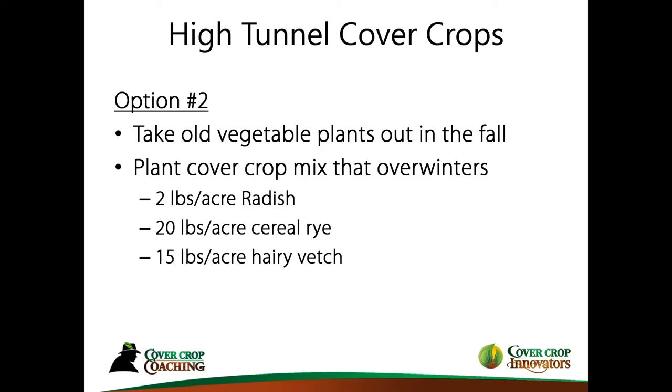Option number two is a little bit more management-intensive. Nothing has changed in how you establish it in the fall, but the species are different — except for the radish, which I want to keep because it's aggressive and roots down nicely. Now we're targeting overwintering cover crops to keep everything alive from a biological perspective. I'm suggesting 20 pounds per acre of cereal rye and 15 pounds per acre of hairy vetch — the most popular overwintering cover crops.